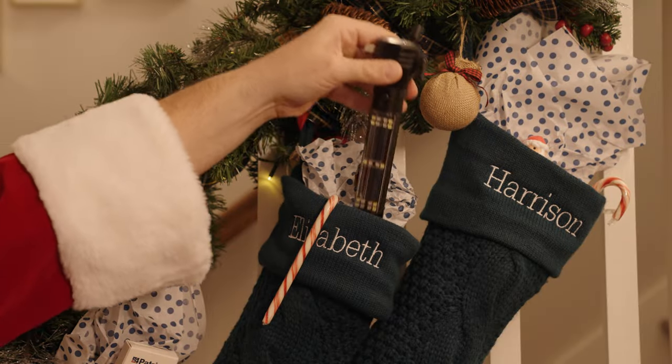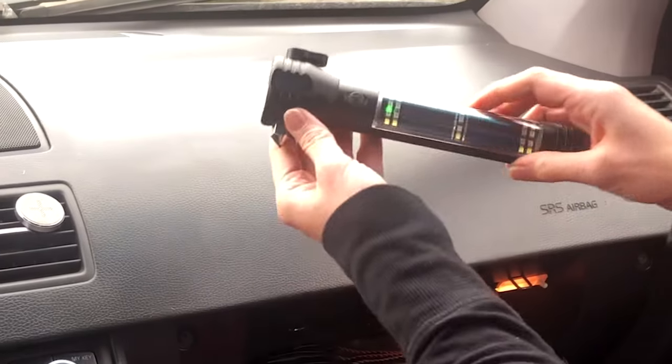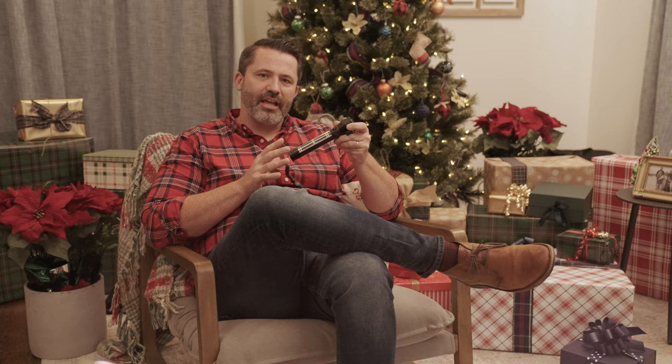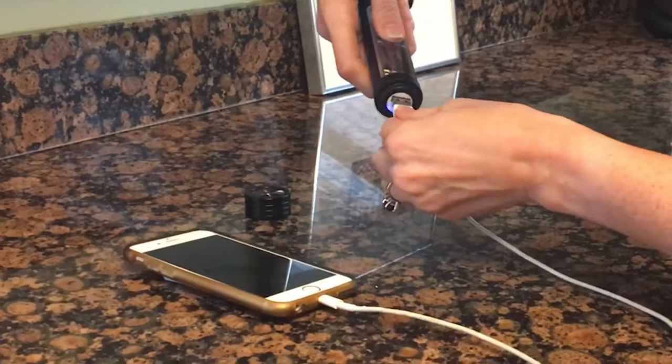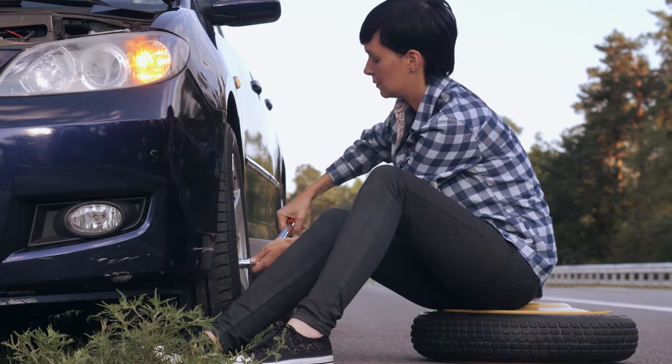This little stocking stuffer is a 9-in-1 solar survival tool that's been designed specifically for use on the road. What makes this little gadget even more unique is that this flashlight doubles as a solar charging power bank, making sure your phone is always able to be charged, even if, heaven forbid, you find yourself stuck on the side of the road.